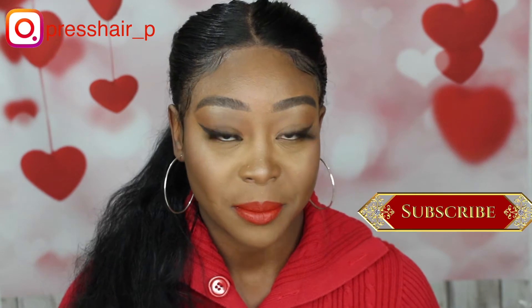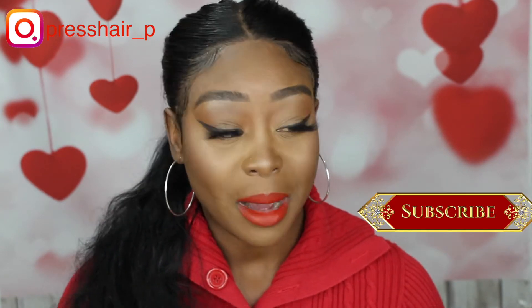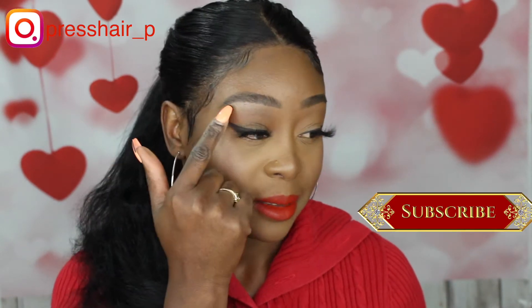Hi guys, welcome back to my channel. If you are new here, welcome — my name is Prestige P. In today's video it's going to be another Valentine's Day makeup look. Look at my face, it is so flawless and nice. This is definitely beginner-friendly because I only use two eyeshadows on my eyes, and it's not even really an eyeshadow — it's a bronzer. It's the Fenty Mocha Mommy bronzer and just a little pop of shimmer on the brow bone.